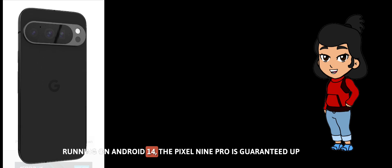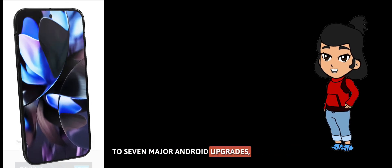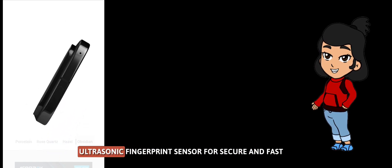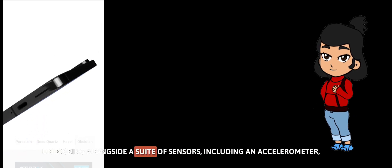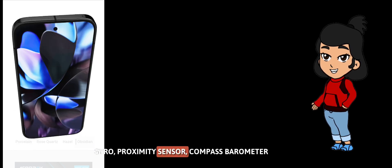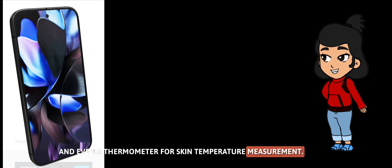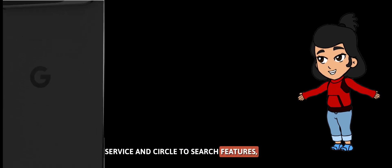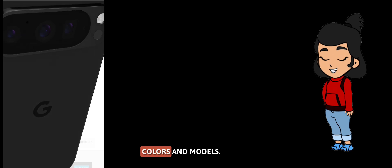Running on Android 14, the Pixel 9 Pro is guaranteed up to seven major Android upgrades, ensuring long-term software support. The device includes an under-display ultrasonic fingerprint sensor for secure and fast unlocking, alongside a suite of sensors including an accelerometer, gyro, proximity sensor, compass, barometer, and even a thermometer for skin temperature measurement. Google has also included satellite SOS service and circle-to-search features, emphasizing safety and emergency support.